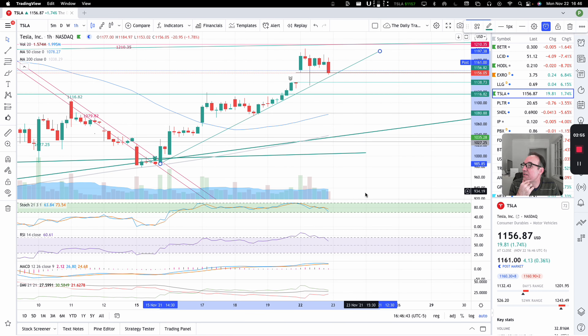In terms of the indicators on the one-hour chart: the stochastic is getting close to 63, so weakening a bit. RSI is back out of the overbought zone. MACD is still bullish, and the MI is still bullish.